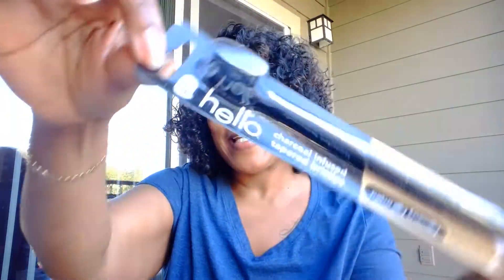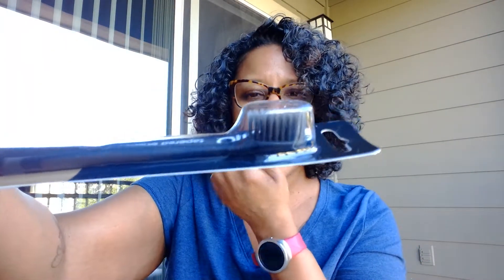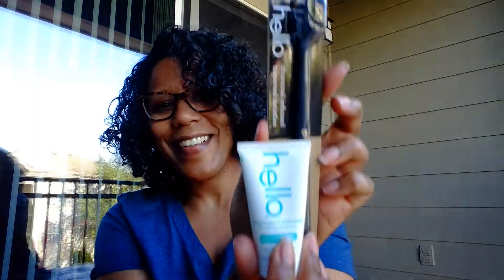We also have a Hello naturally friendly BPA-free toothbrush — it's black, charcoal-infused with tapered bristles. That's so cool. I use a sonic toothbrush, but this would be good for traveling. These go together on theme.